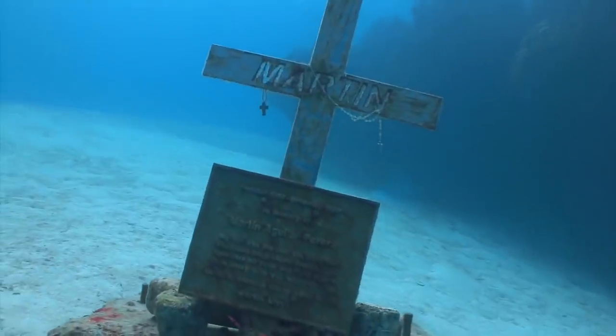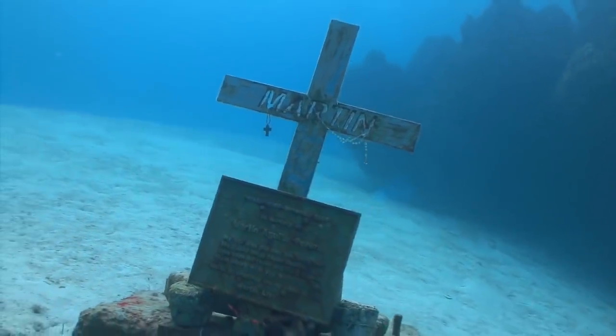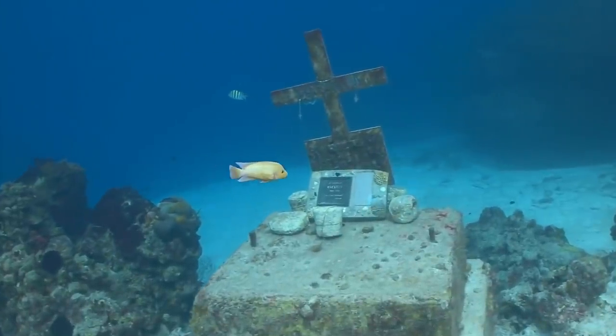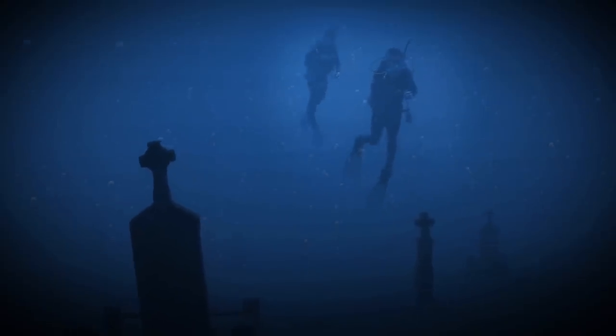Now the burials are completely underwater at all times, with crosses that once stood on dry land scattering the sea floor. The site now serves as an artificial coral reef and is a popular diving attraction.